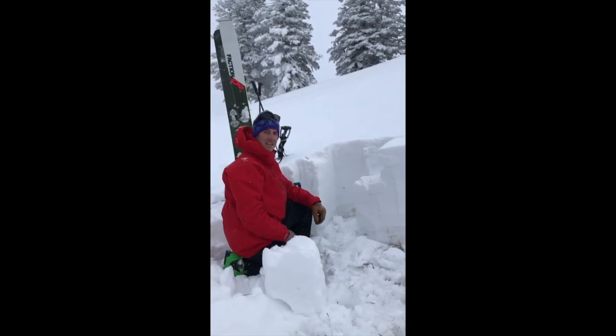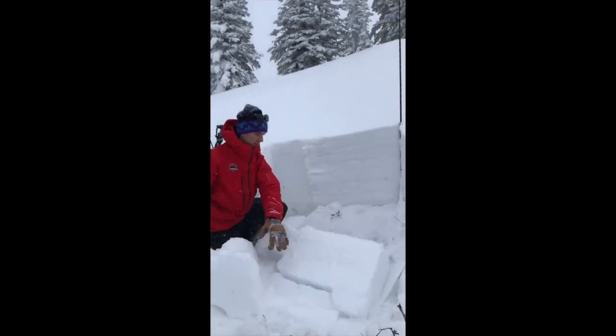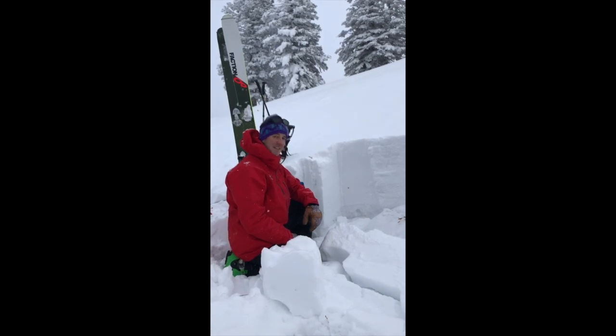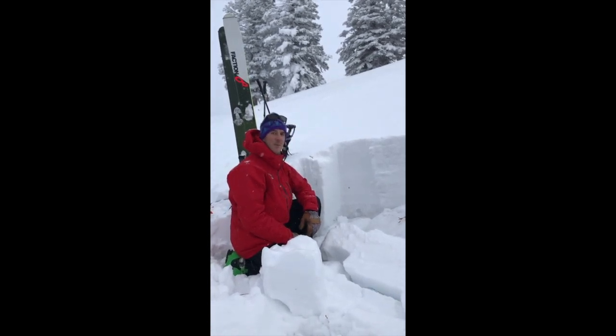ECT propagating at 27 taps. What does that mean in reality terms? It might be difficult to trigger, but if you do, you're bringing out the entire season's snowpack.